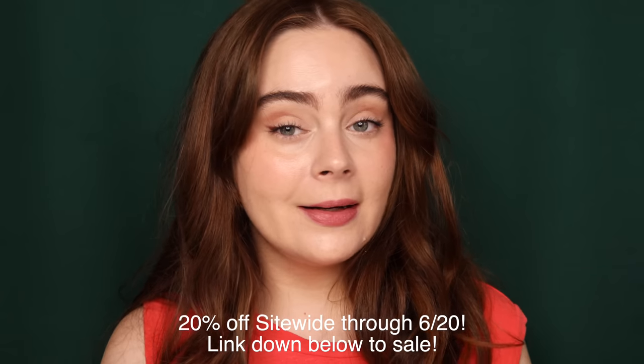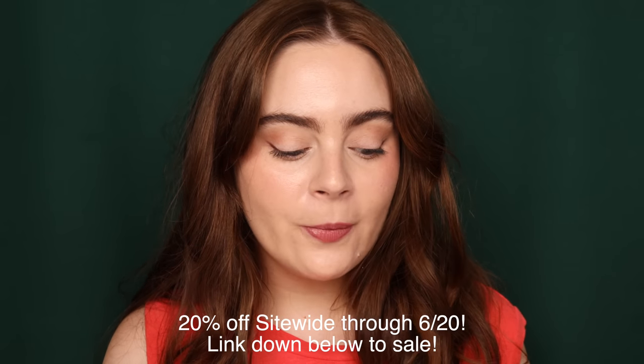Hey everyone, so in today's video I'm going to be sharing with you all a bunch of my absolute favorite products from Kosas. These products are essentially like holy grails in most cases, so some of these you guys have definitely heard before, but I also wanted to sprinkle in a couple of their newer launches that I've been really enjoying. Kosas is sponsoring today's video because they have their summer sale happening right now, 20% off site-wide through the 20th.